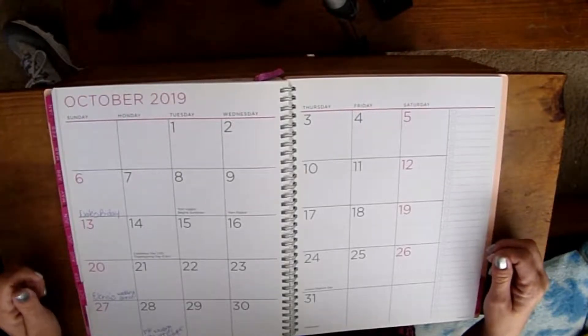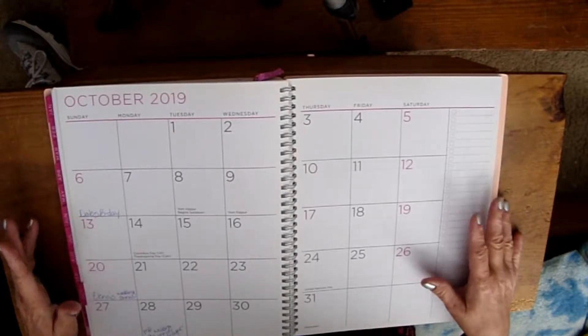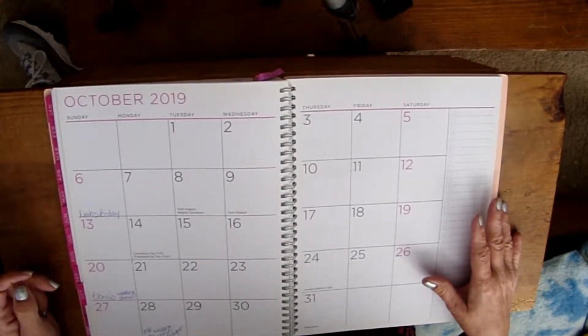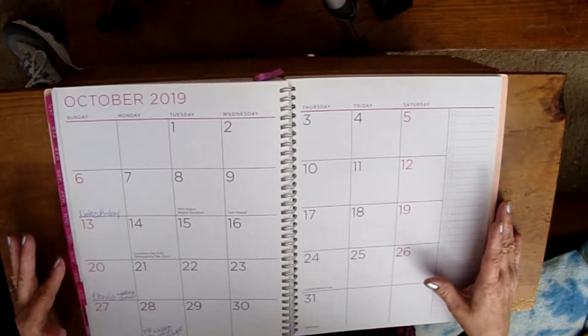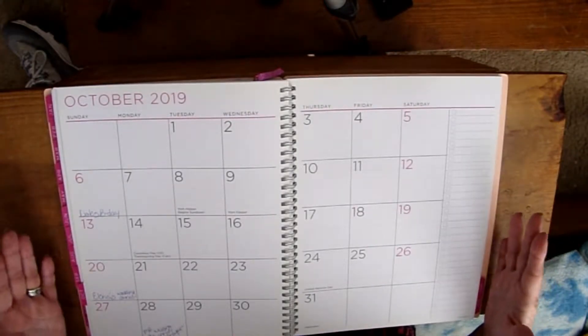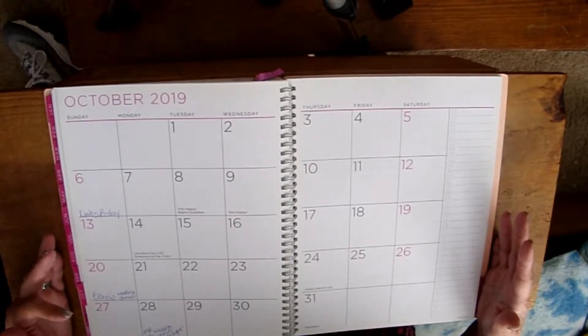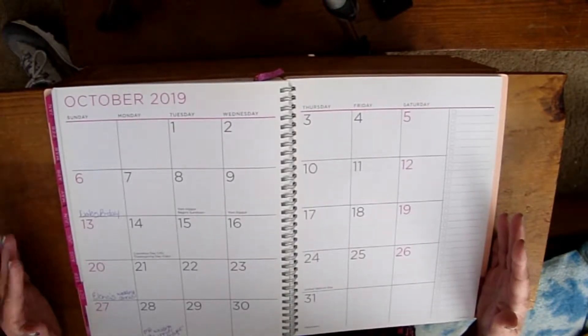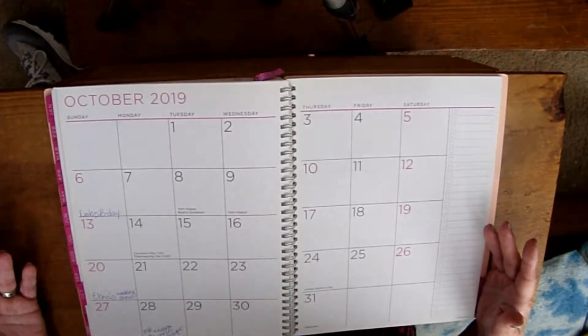Back to Savvy Serena. Today I have my October 2019 plan with me. This is a See It Bigger planner, but I think any monthly planner layout will work, and as I always say, this is great for beginners because I'm a beginner, but I enjoy doing these.